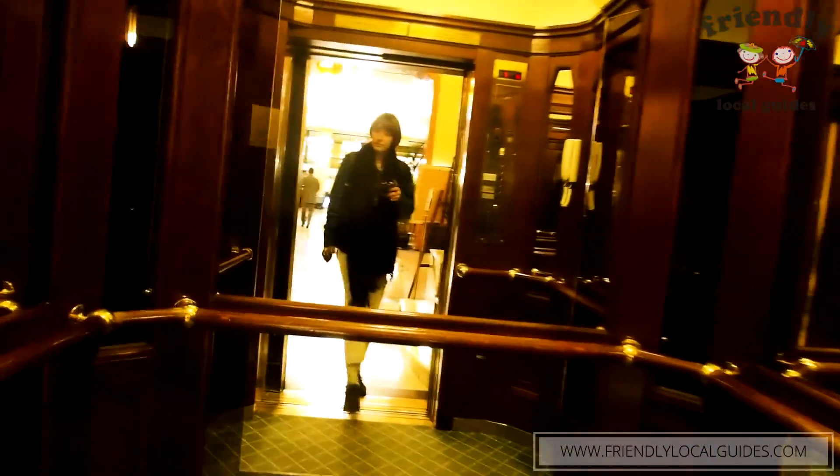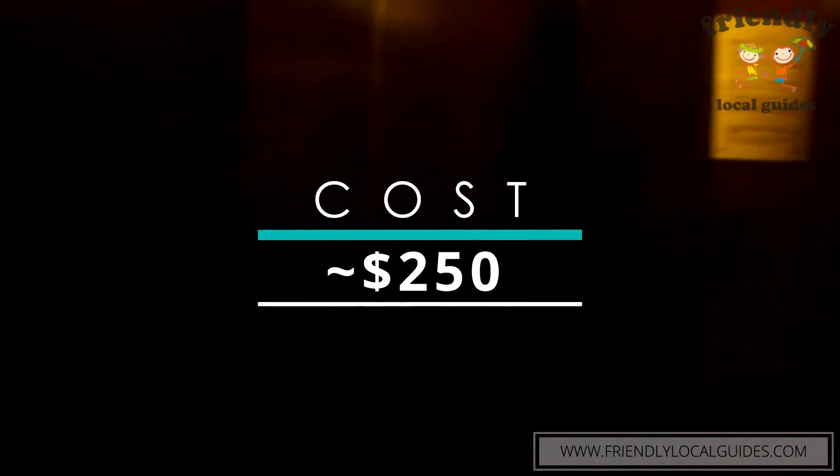The prices in the Metropole are approximately $250 per night, which is lower than the Ritz-Carlton. It is located between Lubyanka station and Okhotny Ryad, between Red Square and the Bolshoi Theatre.